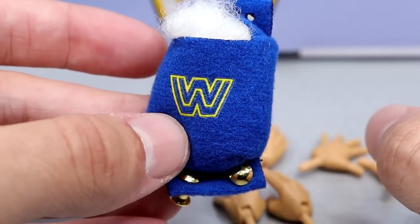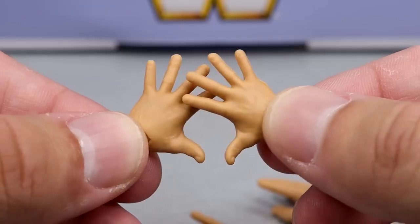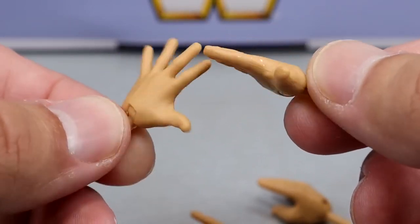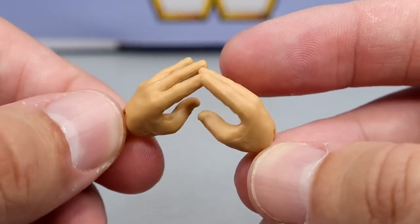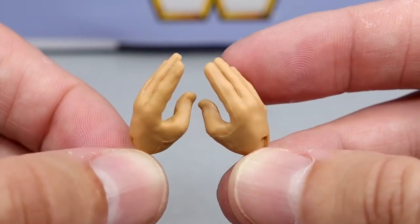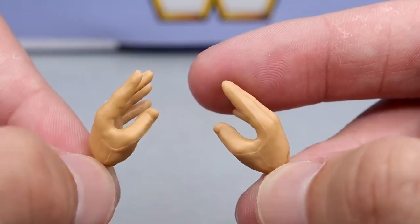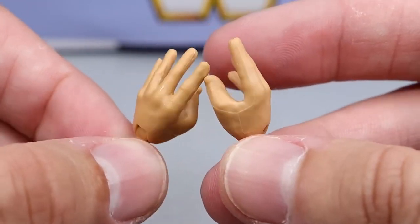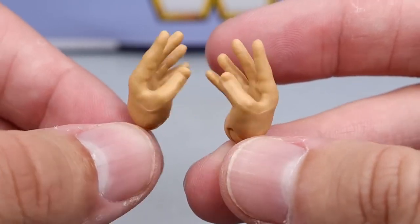For interchangeable hands, you get microphone-holding hands, flat-five-style hands, and what I'm calling burger-eating hands — similar to what came with Cameron Grimes and Ted DiBiase for holding money — but here they're great for holding the turnbuckle pad like you're eating it, or holding the Mine stuffed animal. Those are also a nice addition.